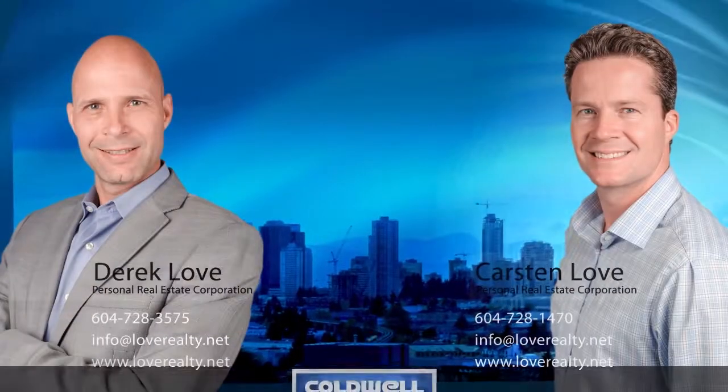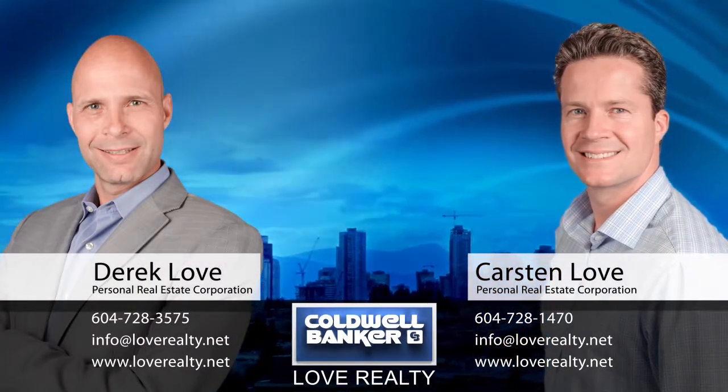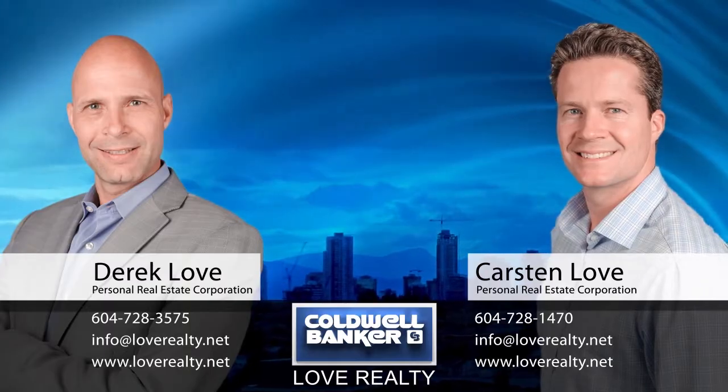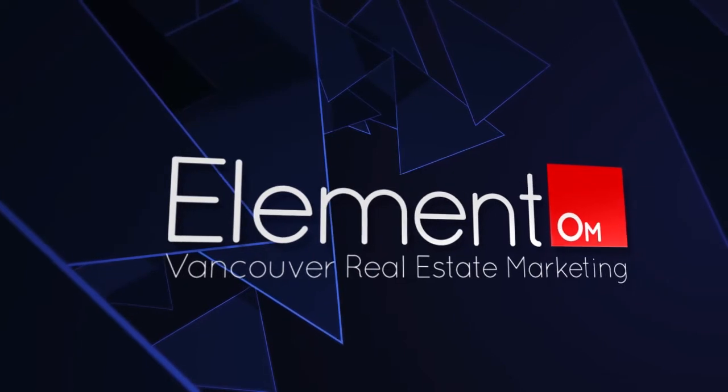To find out more about this home or to schedule a private viewing, please contact Derek and Karsten. If you enjoyed the video, let us know by liking it, subscribing to the channel, or sharing it with friends.